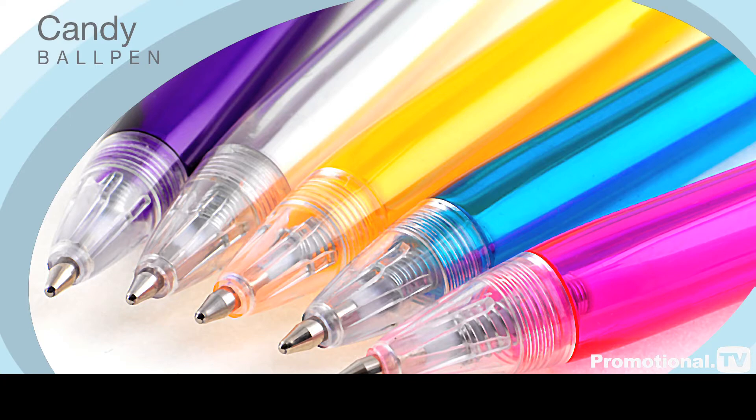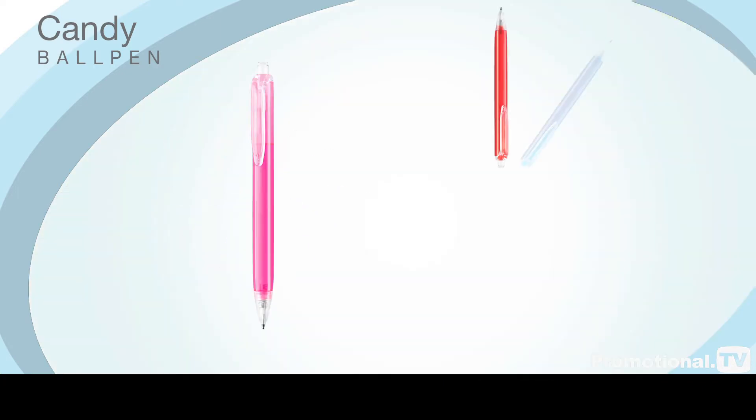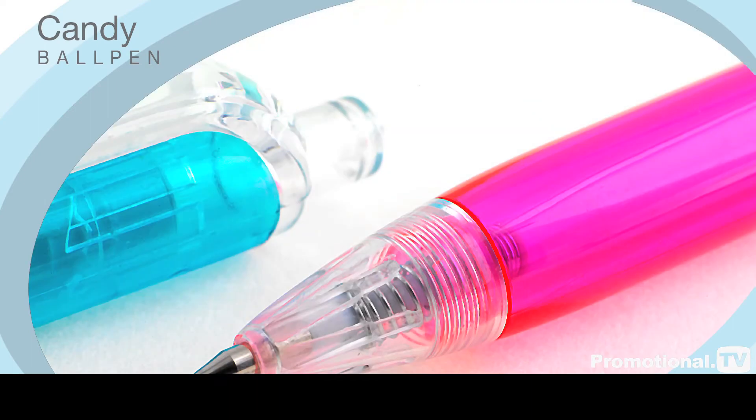With its high-gloss, translucent body and eye-catching colour range, the Kandy Ballpen is perfect for promotions where you wish to convey a vibrant and contemporary image to your target audience. Our uncomplicated approach to construction is to ensure your corporate message has maximum impact when in use.